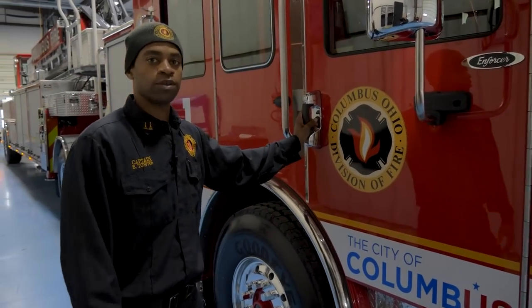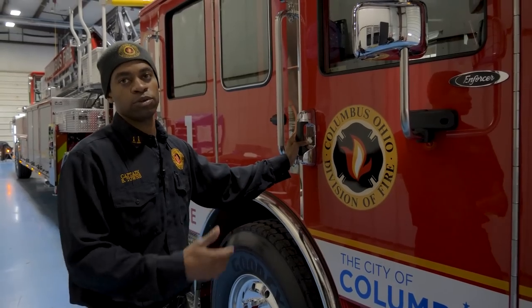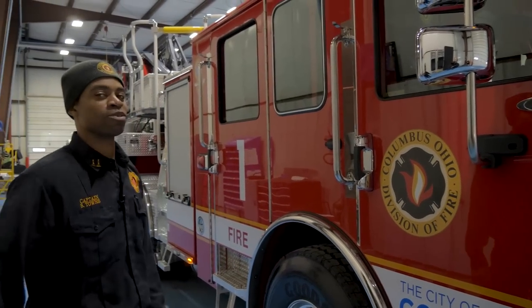I'd like to thank you all for listening and walking with me looking at our brand new 2022 Enforcer Tandem Axle Tiller Ladder for the City of Columbus. Thank you.